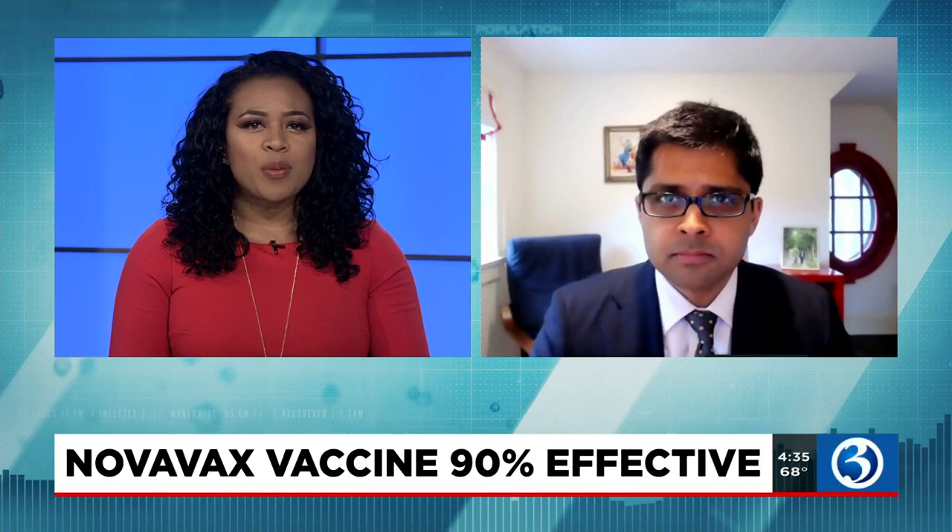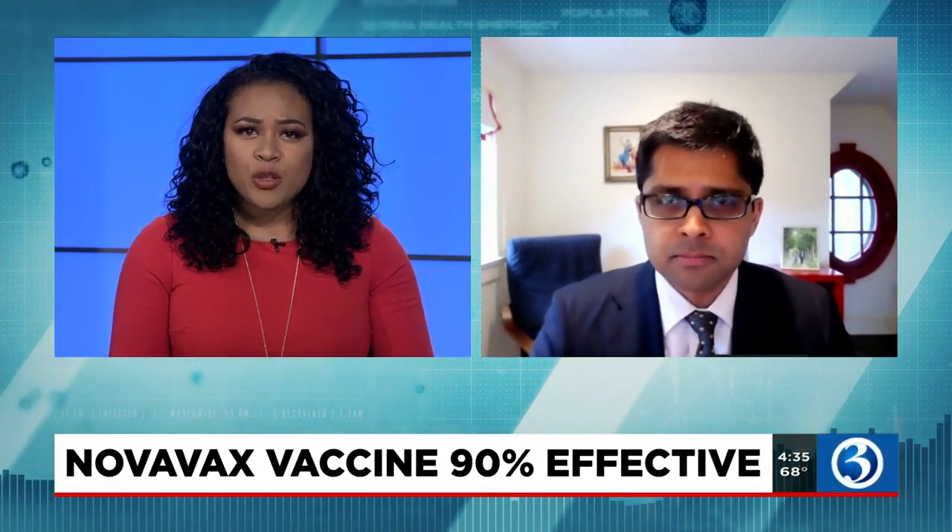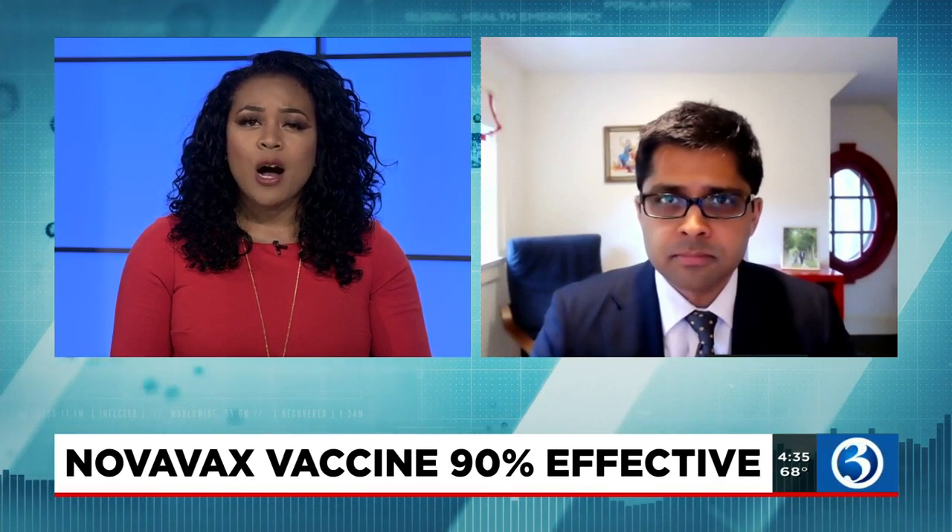All new at 4:30, there appears to be a fourth COVID-19 vaccine. It's called Novavax. According to results from their Phase 3 trial, it's over 90% effective against the virus and variants. Joining us live to talk about the new protection for families is Dr. Deshpande, Internal Medicine at Yale New Haven Hospital.